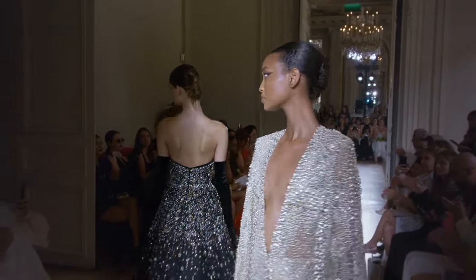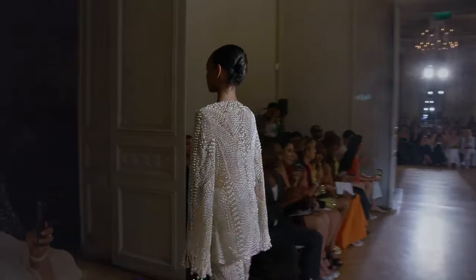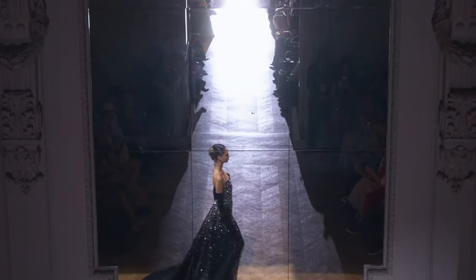Any of these looks could have been a grand finale look. It almost didn't need one. And it didn't feel like one, to me, because of how rich, how over the top, how just stunning everything else was, and how detailed everything else was.